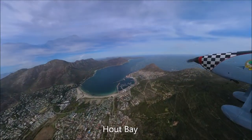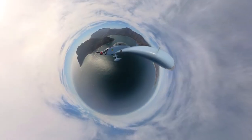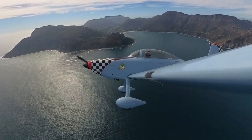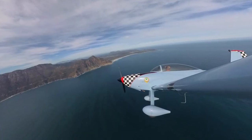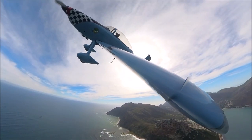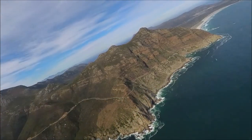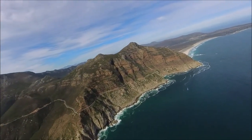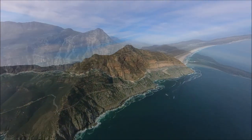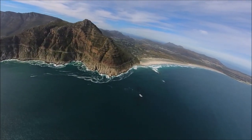On the other side of the bay is Chapman's Peak Drive. It's a very scenic drive included in the Cape Town Cycle Tour and the Two Oceans Marathon. Due to the dangers of rock falls, the road has received significant work over the years to protect drivers. The road itself connects Hout Bay and Noordhoek, and many years ago, after some clever engineering and the use of convict labour, it was opened in 1920. It's a spectacular marine drive with a beautiful lookout.